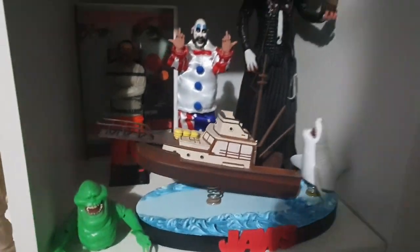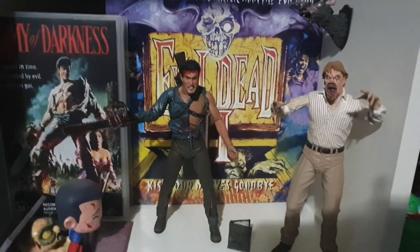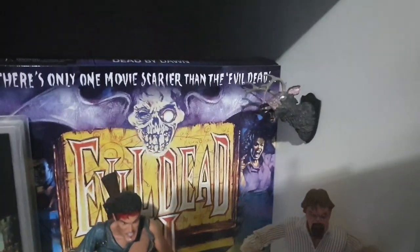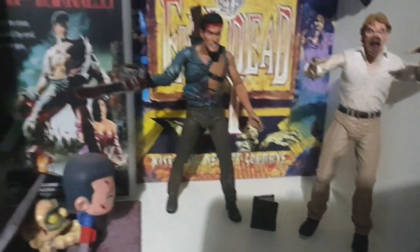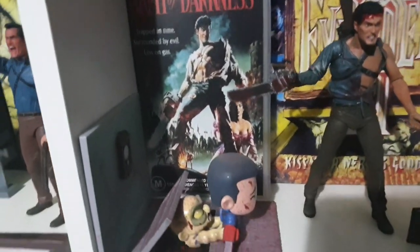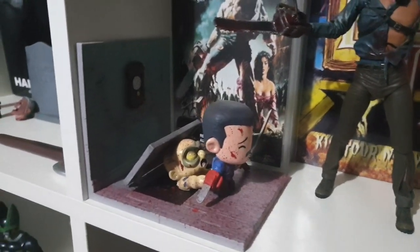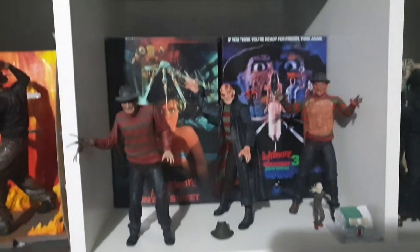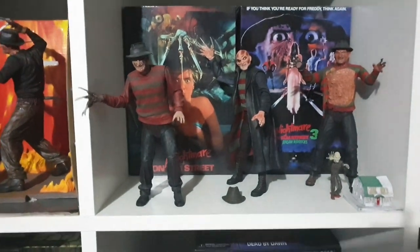Coming across I've got my Evil Dead gear — the Ultimate two-pack from Evil Dead 2 with Deadite Ed and Ash, and I mounted that deer head up there which is pretty cool. I've got an Army of Darkness VHS and a little piece that came in a Loot Fright crate a few months ago. I like displaying the Ultimate boxes behind figures in the cubes — you can fit two per cube and it looks awesome as a backdrop so you don't just see a wall.